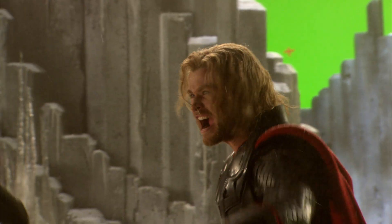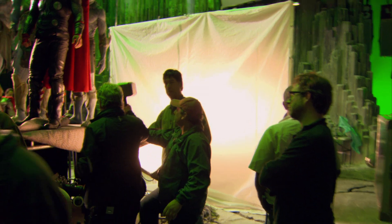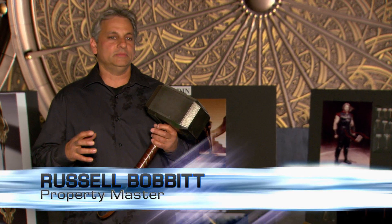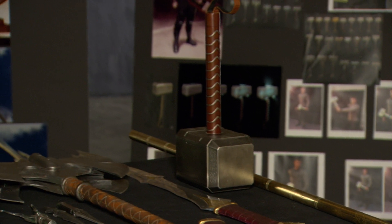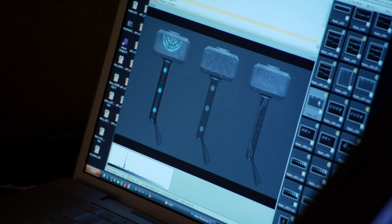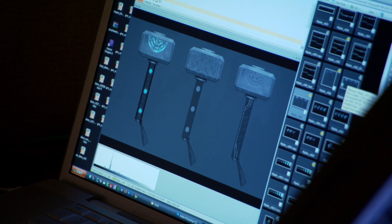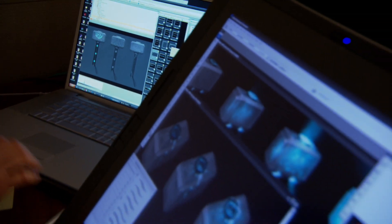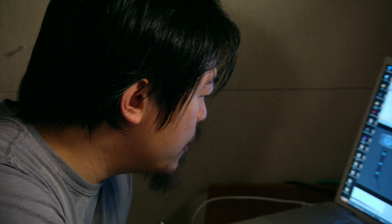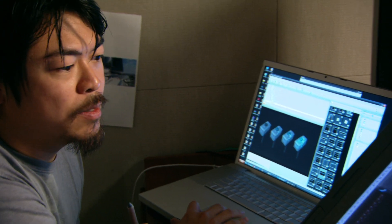The process that we go through for any of the props, and this one in particular, was very long and exciting and fun, in that we pull our team together and everyone knows a little something about the hammer. It's very important to capture all that. This particular piece went through a process of illustration — we drew almost 200 Mjolnirs. Every time I drew Thor, I did a hammer. Charlie had done probably 60 or 70 different variations at the very beginning of the project.